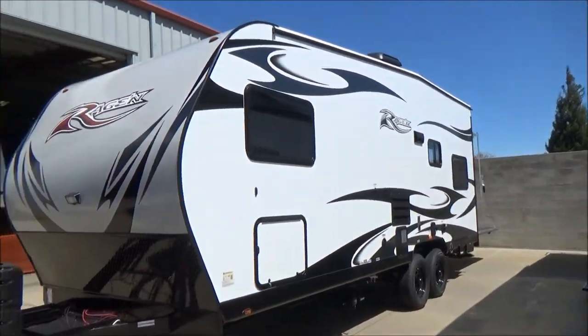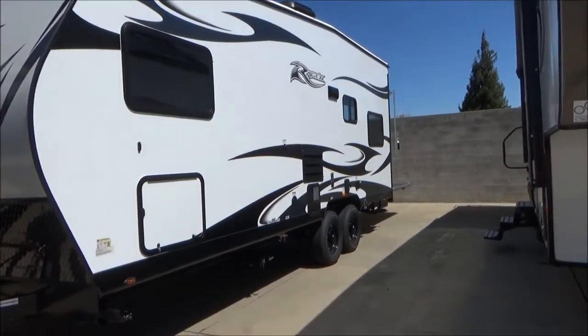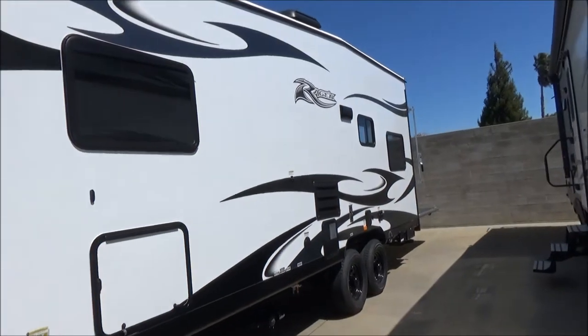As we walk around this side, you're going to notice the front cap — it's a light dove gray, side walls are white. That puts a little bit of contrast in it with very updated and peppy graphics.